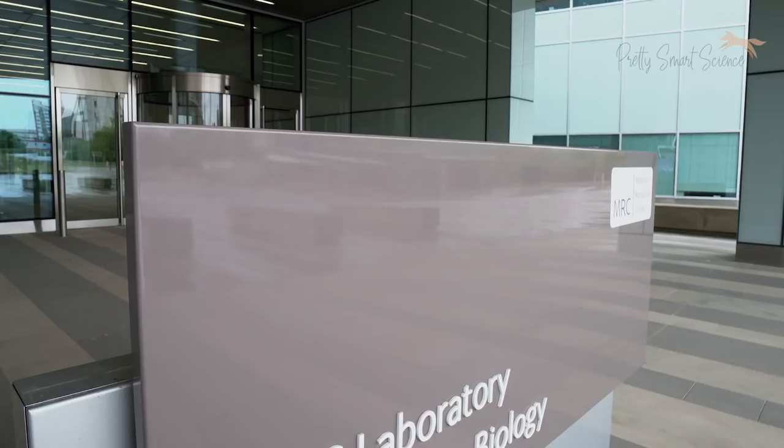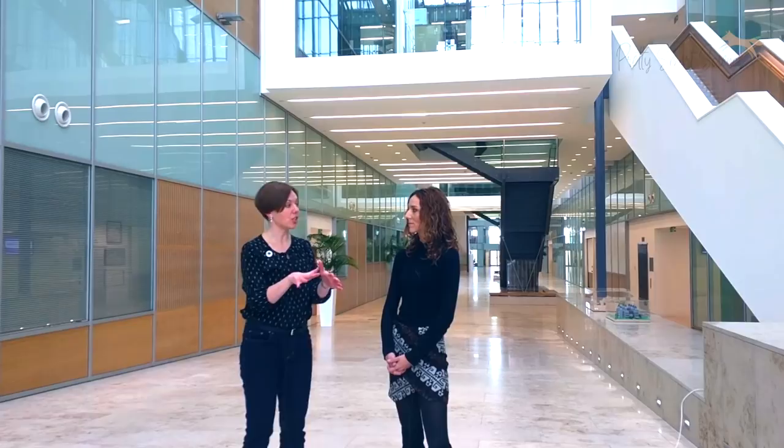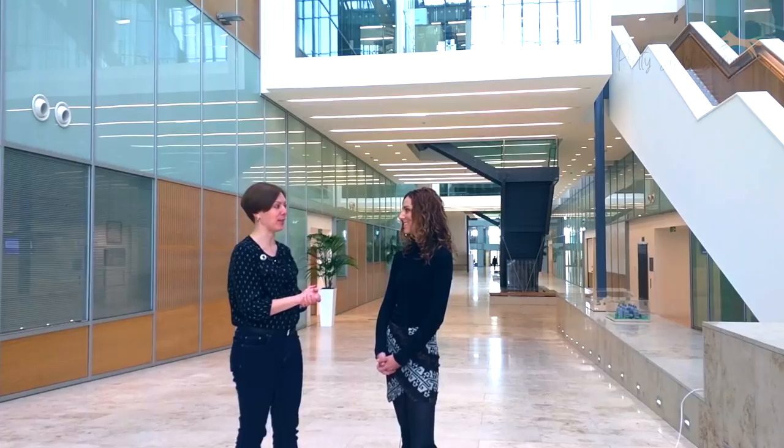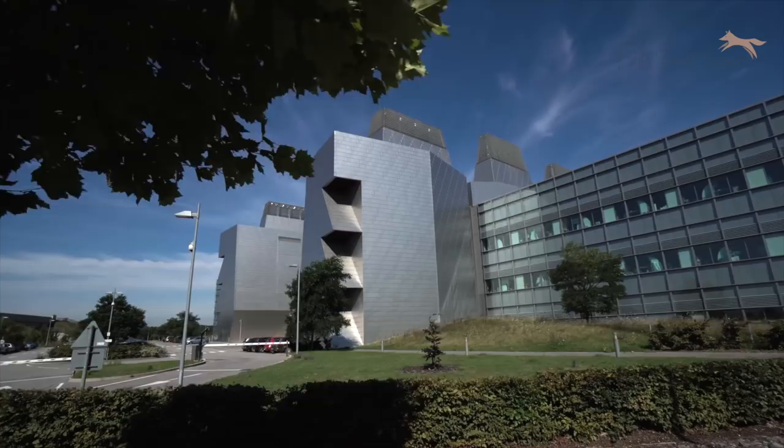In 1962, the Laboratory of Molecular Biology was founded with a dedicated building here on the hospital site. After about 50 years we outgrew that old building, and we've been in this new building since 2013. Now around 600 people work in this building, including around 450 scientists.